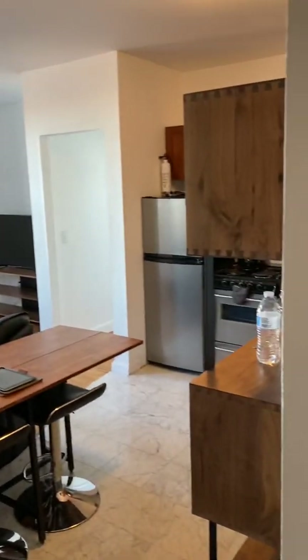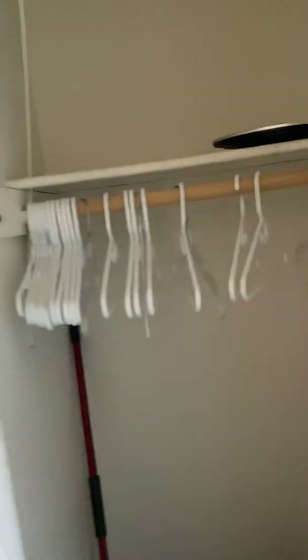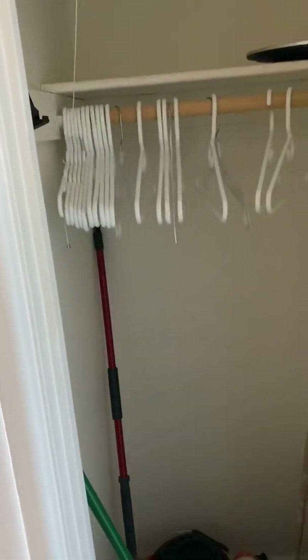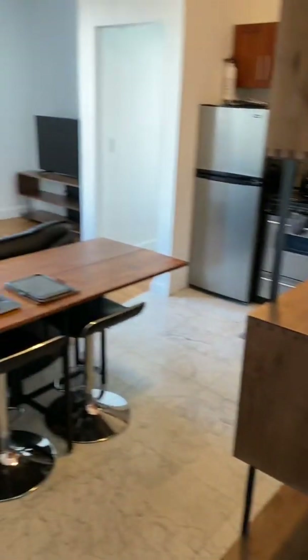It's 480 square feet. This is the so-called foyer, even though it's tiny — a little coat rack, trash bin. You've got a closet that's fairly deep and fairly high. You could store some stuff here, not to mention mops, brooms, vacuums, and all that.